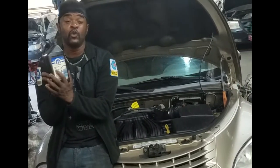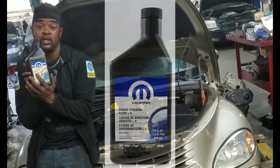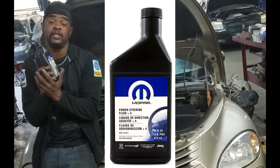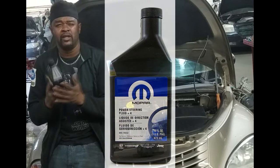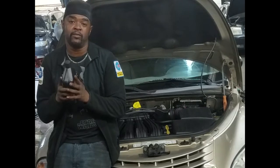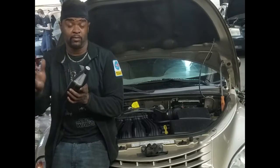It says Power Steering Fluid Plus Four — it's basically nothing more than ATF+4. Power steering fluid and transmission fluid are pretty much the same type of fluid; they're just separated by color. They did that for leak identification purposes, so you can determine whether a leak is coming from the power steering or transmission. That's the only reason the fluid is a different color.